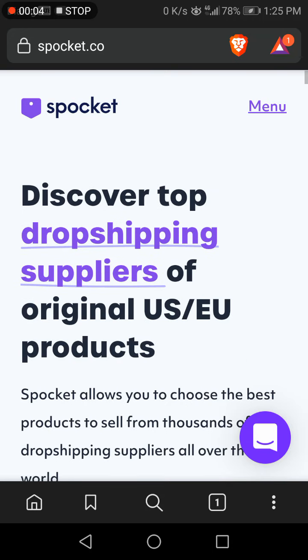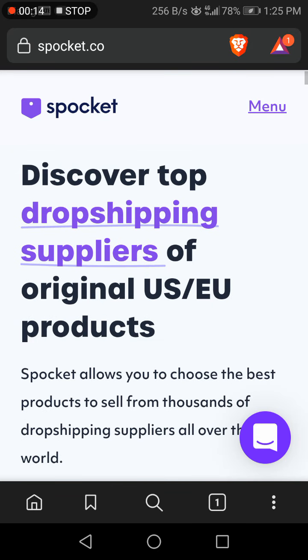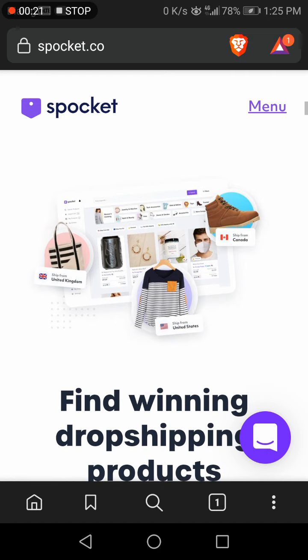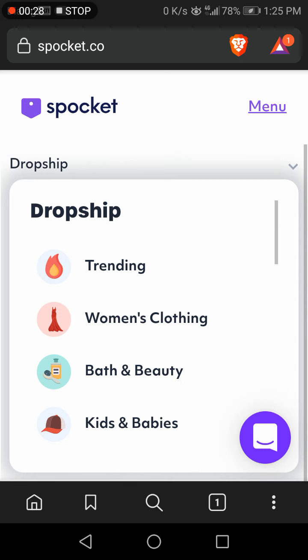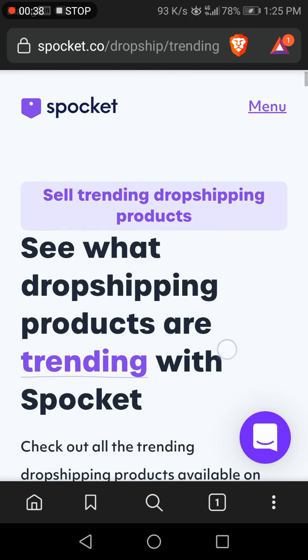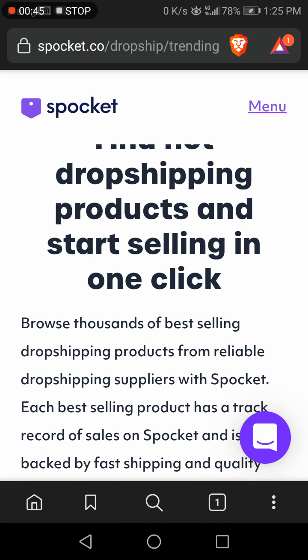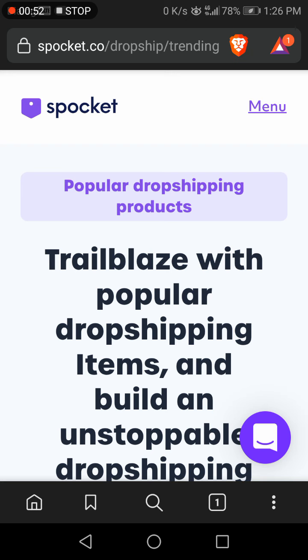I'm going to show you the top 10 products to sell from Spocket for Black Friday 2021. You can see the Spocket website to discover the top dropshipping supplies. When you go through the menu, you can find all the dropshipping products available. Going to the first section — trending — you can find all the best-selling products, with the top thousand best-selling products available in Spocket.